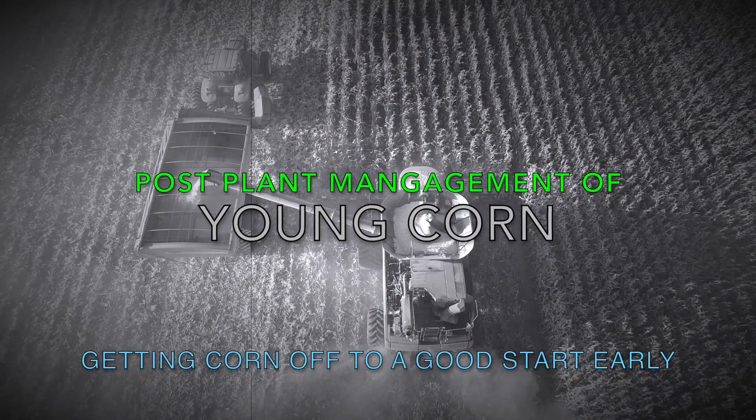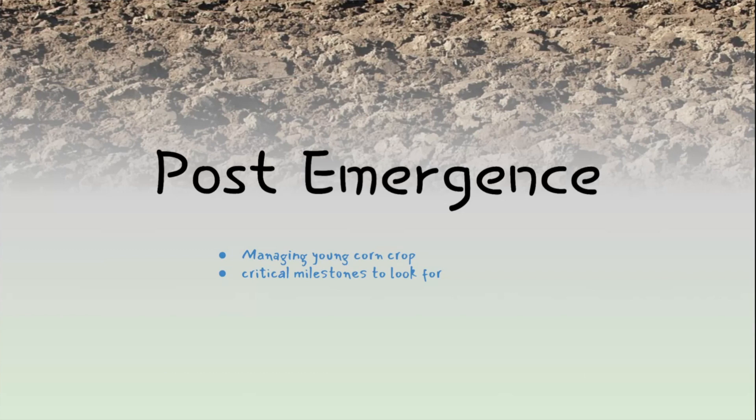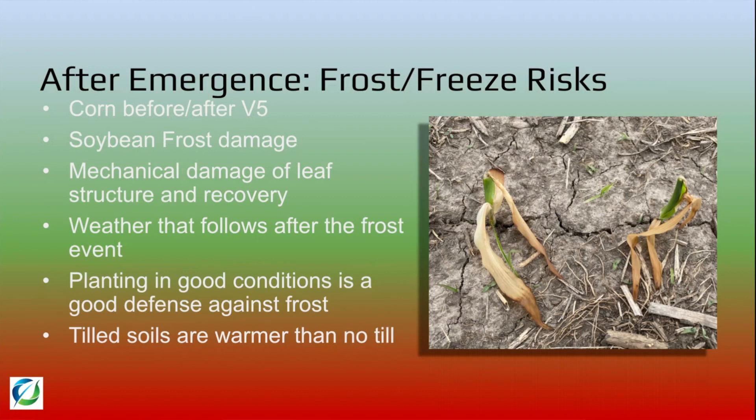Welcome to Agronomy Moment. I'm your host, Wendell Cohen. We bring in people who agree with me, disagree with me, and above all, are not afraid to say it like it is. Today we're going to talk about post-emergence and managing a young corn crop in some of these first few weeks, and the critical milestones we need to be looking for and watching for to put us in the best position for a good crop.